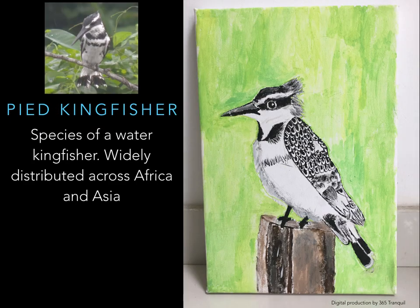White Kingfisher — a species of water kingfisher widely distributed across Asia and Africa. White Kingfisher colors: white, black striped, grey beak.